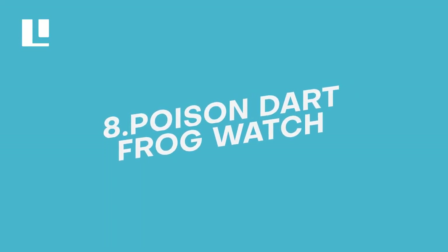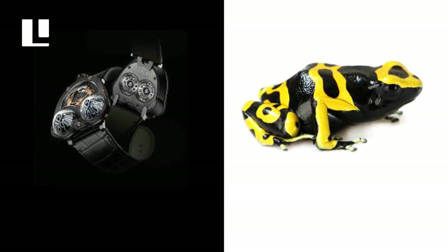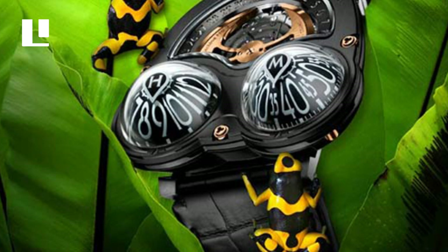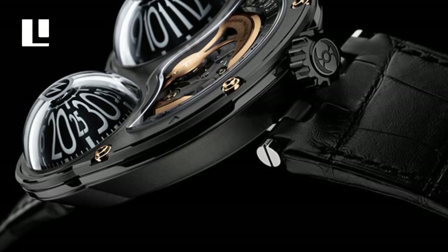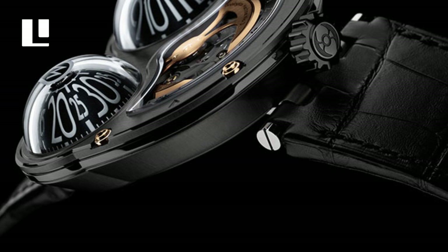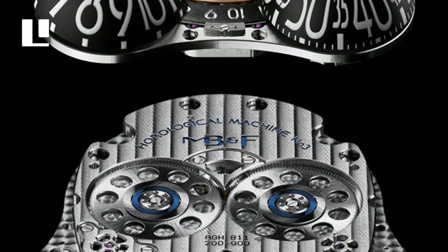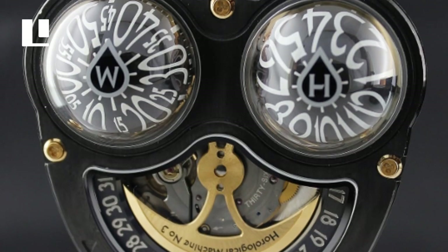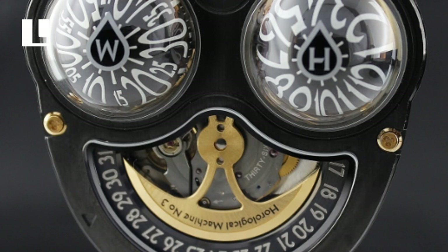Number 8: Poison Dart Frog Watch. Swiss watchmaker MB&F has created a special edition HM3 watch based on the Poison Dart Frog. The color scheme is black and yellow. A slick black PVD coating disguises the watch's high-tech zirconium casing. Its unique feature is that the wearer can readily observe the time from various angles, even without turning the wrist — characteristic of an amphibious frog. The dome weighs just over 0.5 grams, while the paper-thin wall weighs 0.28 grams. A semi-spherical sapphire crystal and solid aluminium are retained for high strength and precise weight ratio. The Poison Dart Watch is limited to only 10 pieces globally and costs around $103,000.